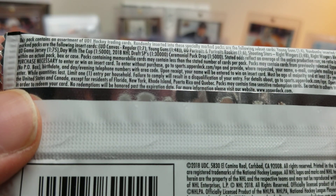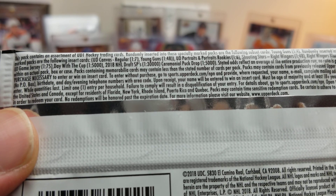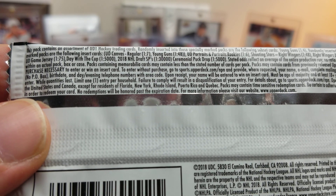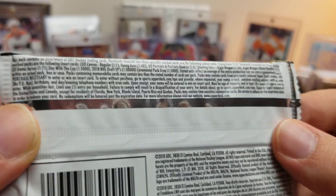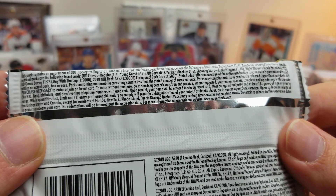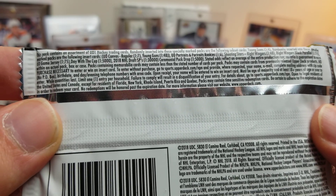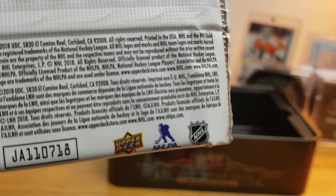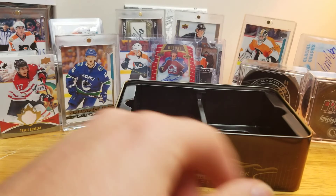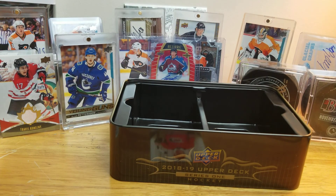Is that insert set noted on the packaging at all? I'm looking for it, but I don't see it. I don't know if it's retail exclusive or what — I never pulled one out of my hobby box. I've never seen that insert set before. Let me know in the comments about that one — what the odds are — because it's Andrei Svechnikov and I'll take any Svechnikov, but I've just never seen that insert set before.